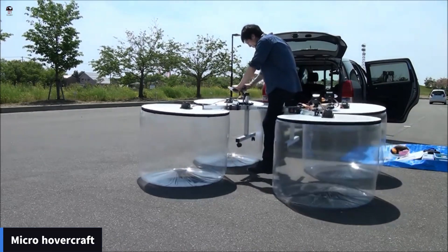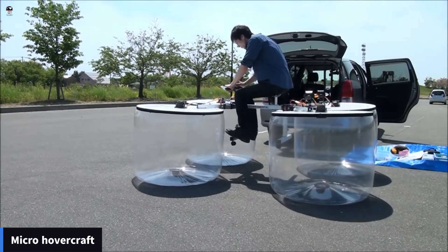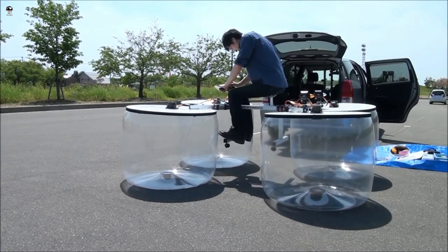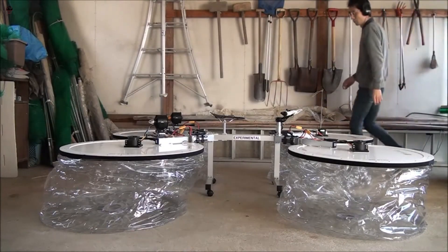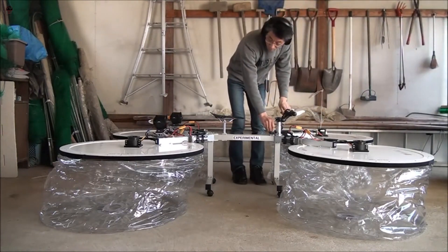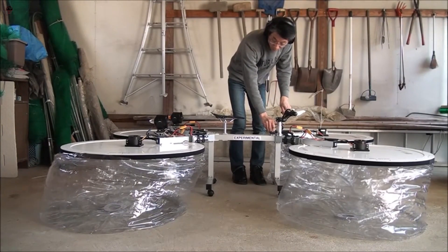Micro Hovercraft. Micro hovercraft, also known as mini hovercraft, can be used for various purposes. Micro hovercraft can be used to explore and collect data in remote or hazardous areas such as swamps, deserts, or volcanic regions.